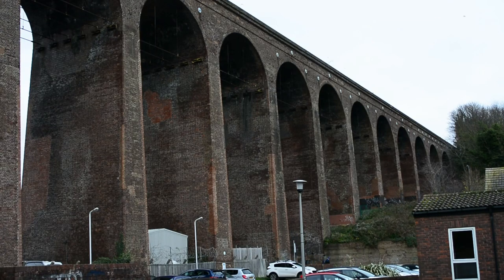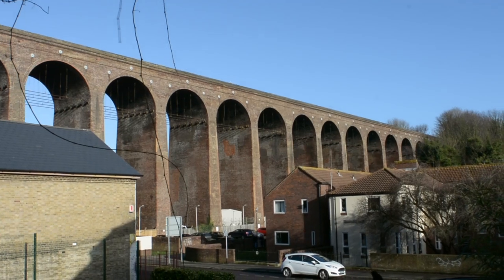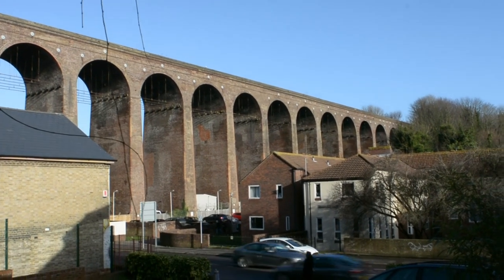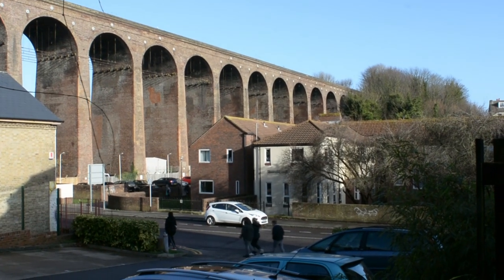In Britain there are a large number of viaducts, but today I'll talk about the viaduct in the city of Folkestone. A viaduct comprising 19 arches, the tallest of which towered 100 feet in the air, was erected across the valley in under half a year — a remarkable achievement given the sheer scale of the structure.